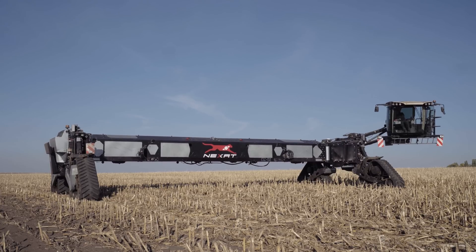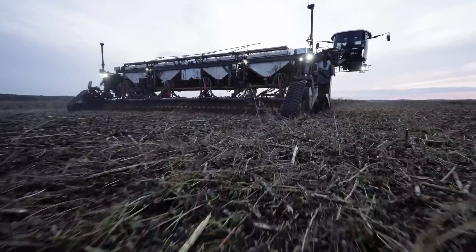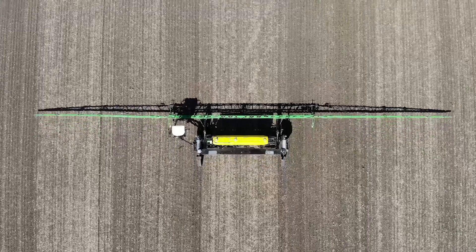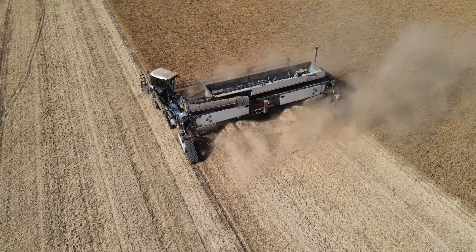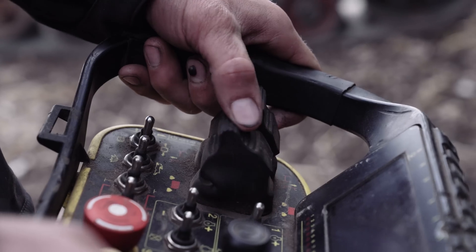At the focal point is a powerful widespread carrier vehicle with interchangeable implements that can perform tillage, sowing, plant protection, and harvesting tasks using modular attachments developed in close collaboration with well-known and reputable manufacturers.